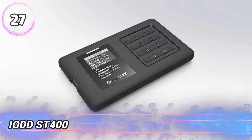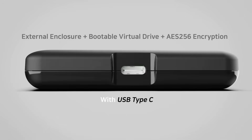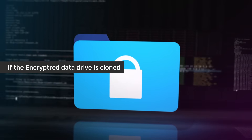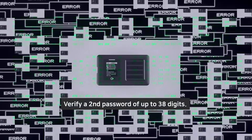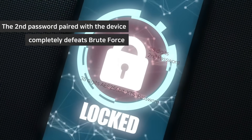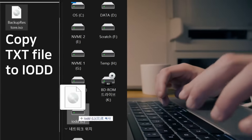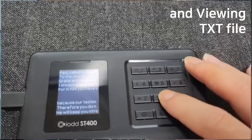Number 27: IODDST-400. This isn't just an ordinary hard drive — it's a powerful tool often used by ethical hackers. It acts as a virtual optical drive emulator, meaning it can run ISO files directly without needing to install them. This allows users to store and launch multiple operating systems, bootable tools, and hacker scripts from a single portable device, all without being detected by a computer. It's especially useful for carrying security and forensic tools in the field. Plus, it comes with built-in hardware encryption, so even if the device is lost or stolen, no one can access the data without a secure PIN.